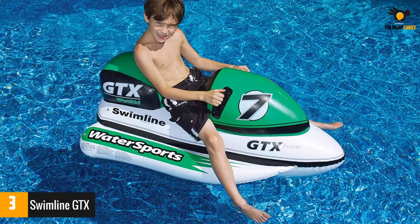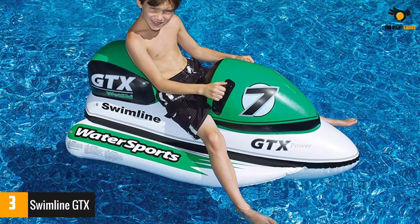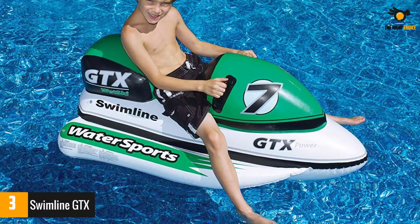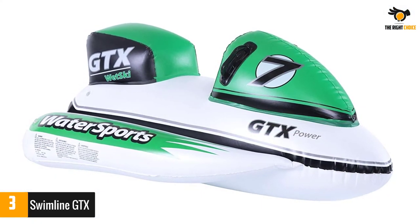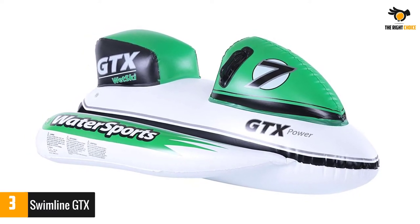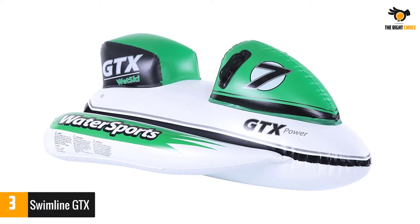It works great with kids of various ages and offers good support and balance. The weight capacity is also good just like the versatile design. The tough bottom comprises strong plastic for long-lasting service. Controlling the accessory is pretty easy even by a newbie. It rides effortlessly in a swimming pool, lake, and other small water bodies. To deal with punctures or leaks, you get a patch repair kit.